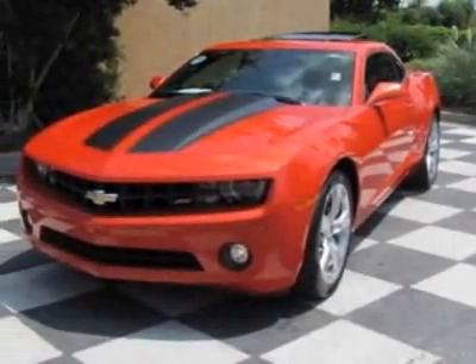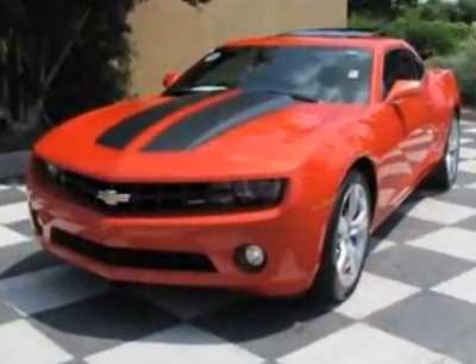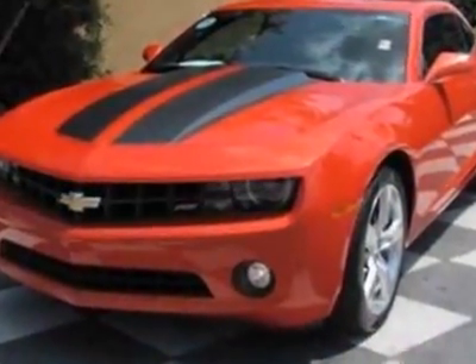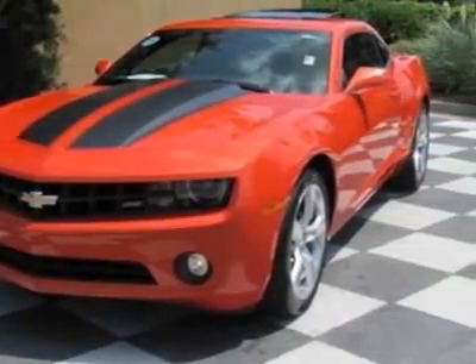Come take a look at the certified pre-owned 2010 Chevrolet Camaro. Carfax has certified this Camaro as having one owner. This Camaro has just under 14,500 miles.